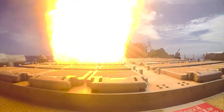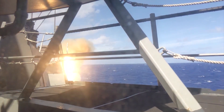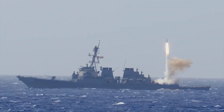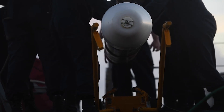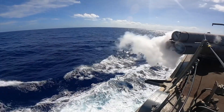Capable of targeting both land-based and maritime threats with precision, this flexibility is critical in today's fast-evolving conflict zones, where a missile's ability to adapt to different mission sets can make a difference in a rapidly changing operational environment.